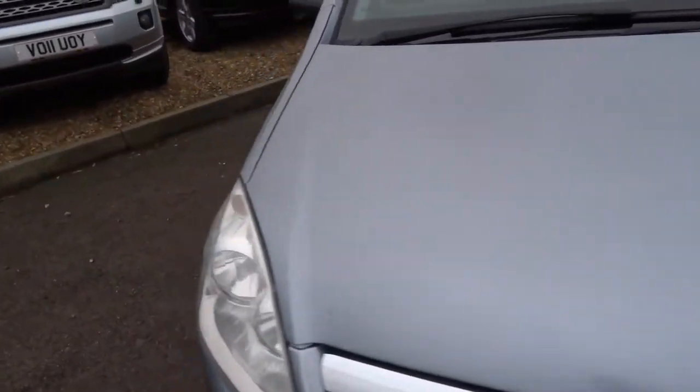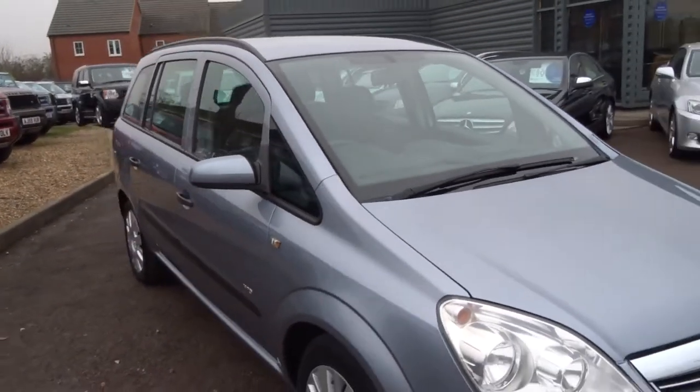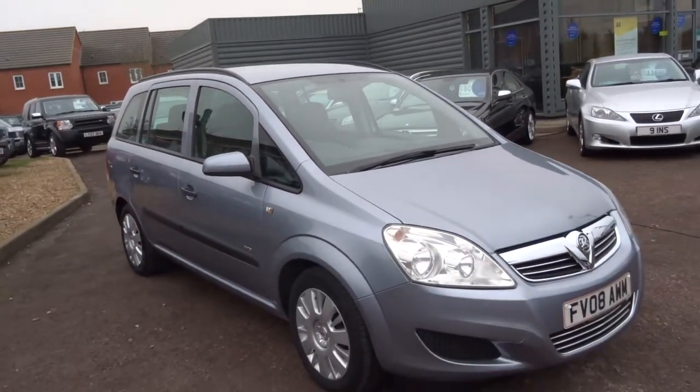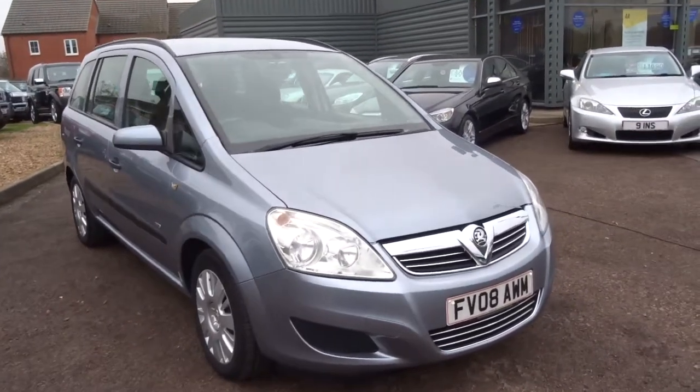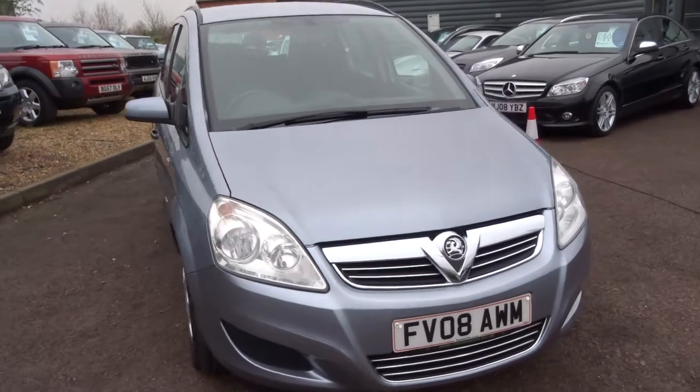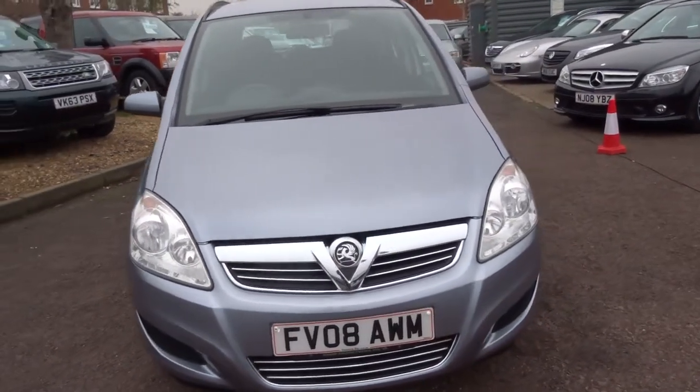So if it's a cheap MPV that you're looking for, this could very well be the car for you. Hope you enjoyed the short presentation — if you'd like to come and view the car, give us a call and we will get that arranged. Thank you!